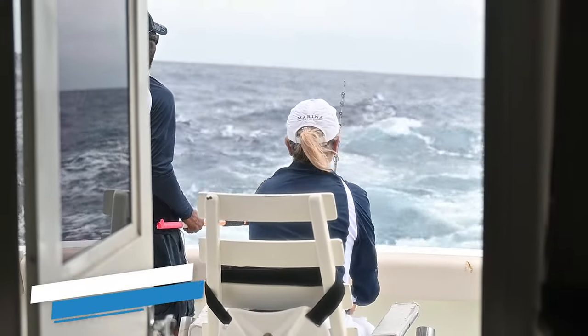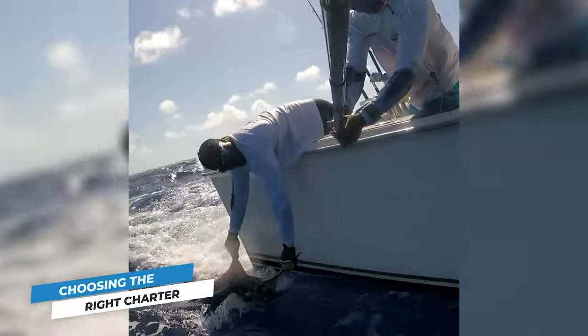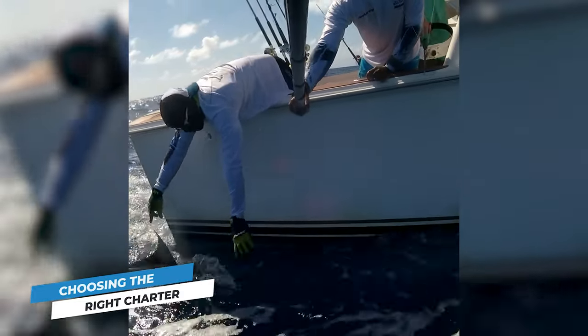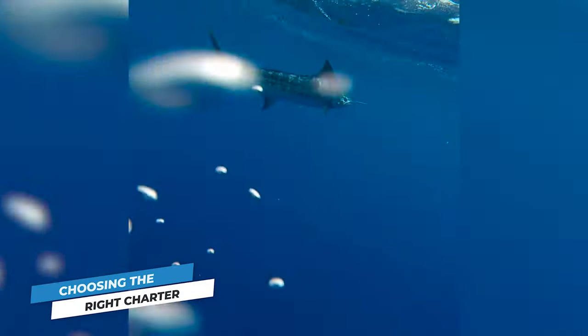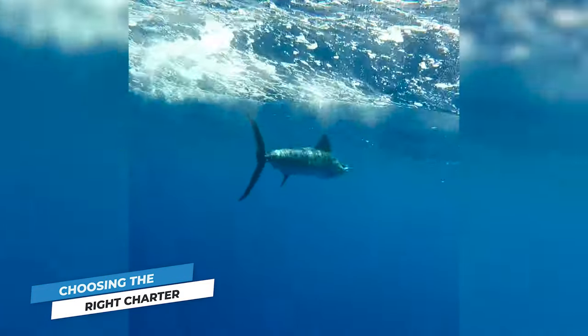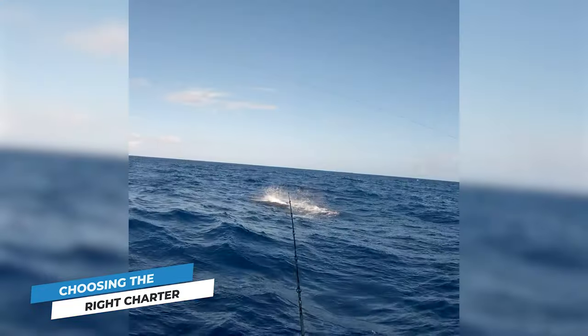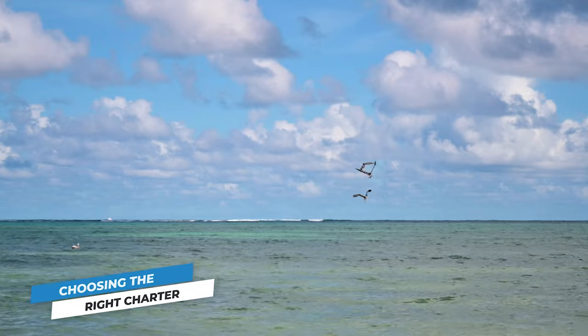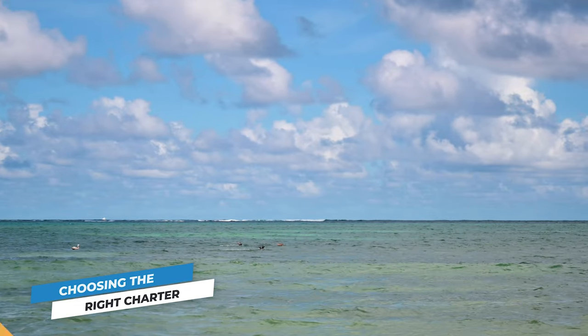The crew will also make sure you're following all local rules and regulations, the most important being the mandatory release of all billfish in the Dominican Republic. If you're trying out specialty techniques like spearfishing, they'll also ensure you're fishing in the designated areas and seasons. Deep sea fishing here is especially popular, so booking your charter in advance is recommended.